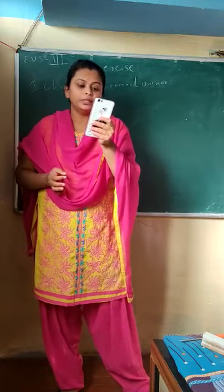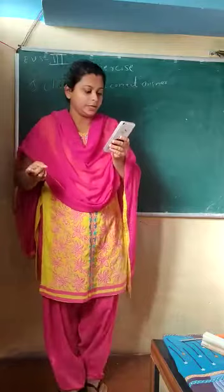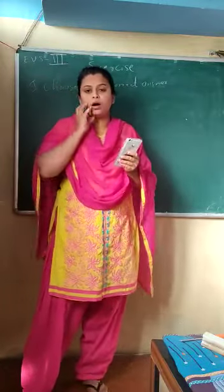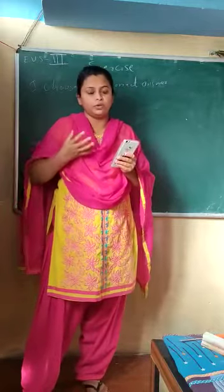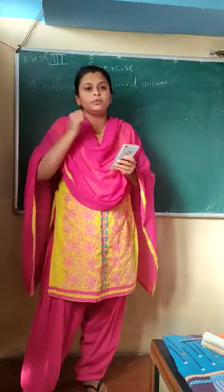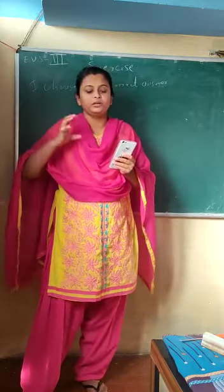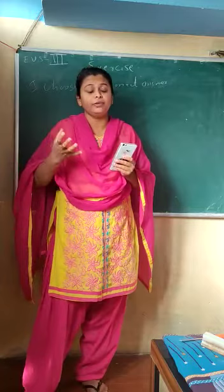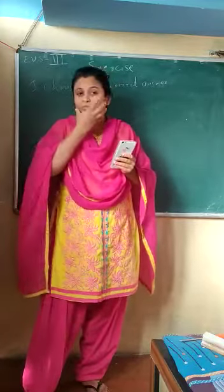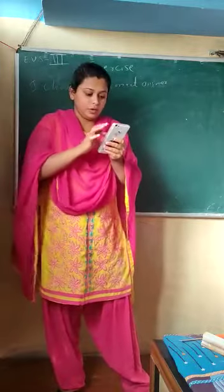What do omnivores eat? Omnivores eat both plant and animal products. Why do carnivores have a strong jaw? Their jaws are strong because they have to tear the flesh of other animals and grind it in the mouth. Because of that purpose, they have a very strong jaw.